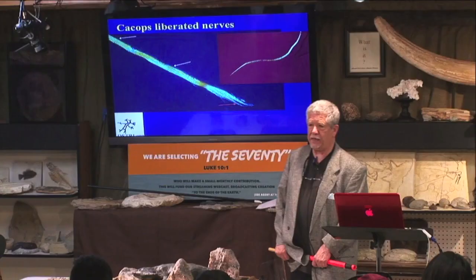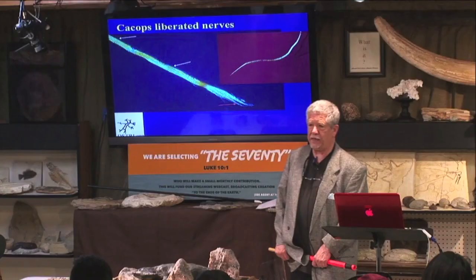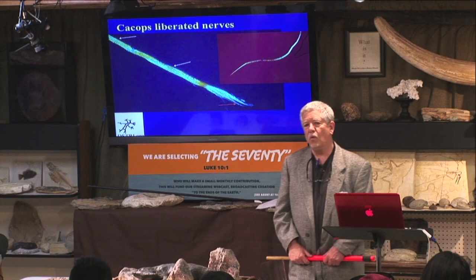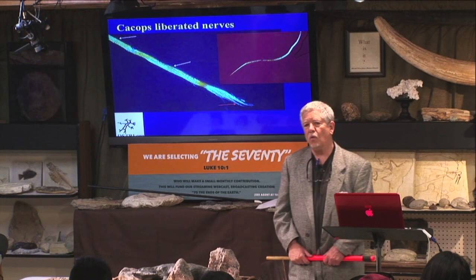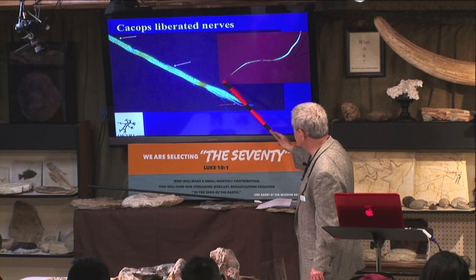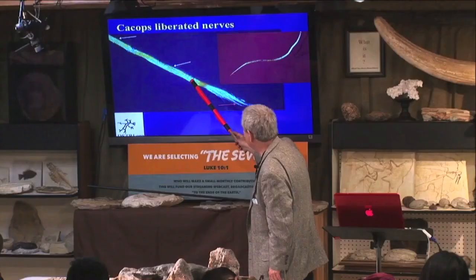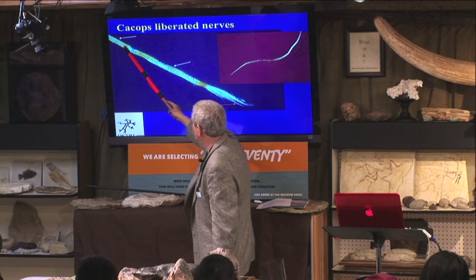This is a liberated nerve from Kacops. In our published paper we showed the crosshatch pattern in the nerve — the collagen connective tissue that surrounds the nerve fascicles, where the electricity travels. The connective tissue is weaved across the nerve in a 45-degree angle crosshatch pattern all the way up and down. A colleague sent me this picture calling it 'unknown fiber,' but I said: look at the crosshatch — that's a nerve from Kacops. This is exactly like the nerves we found in Triceratops.